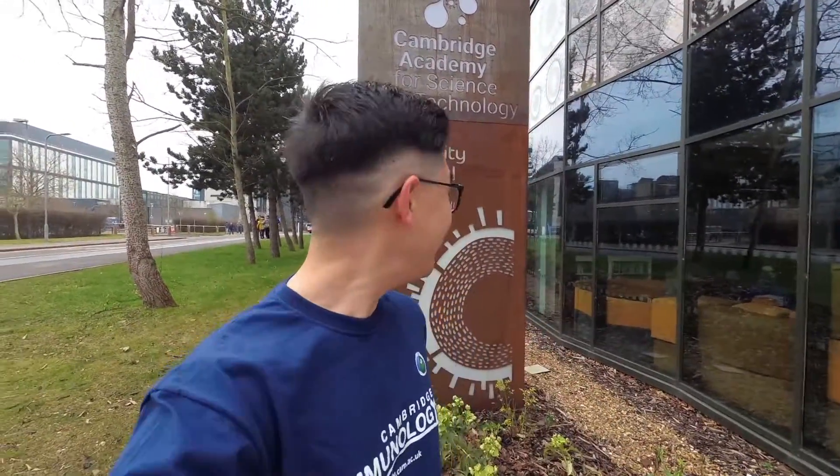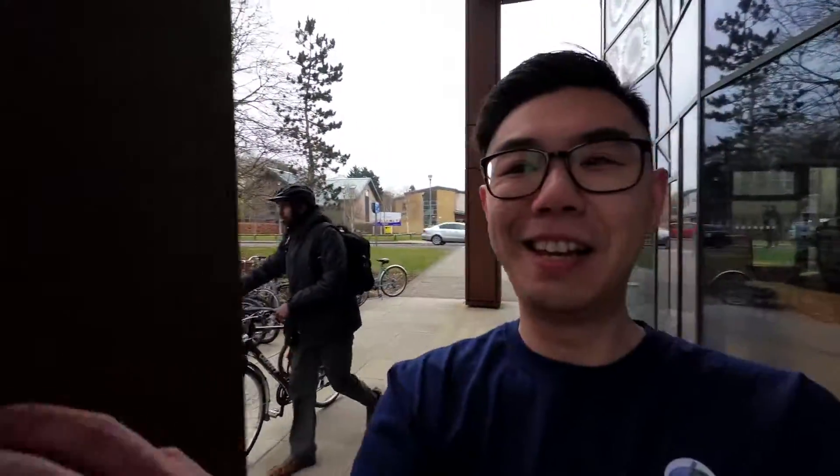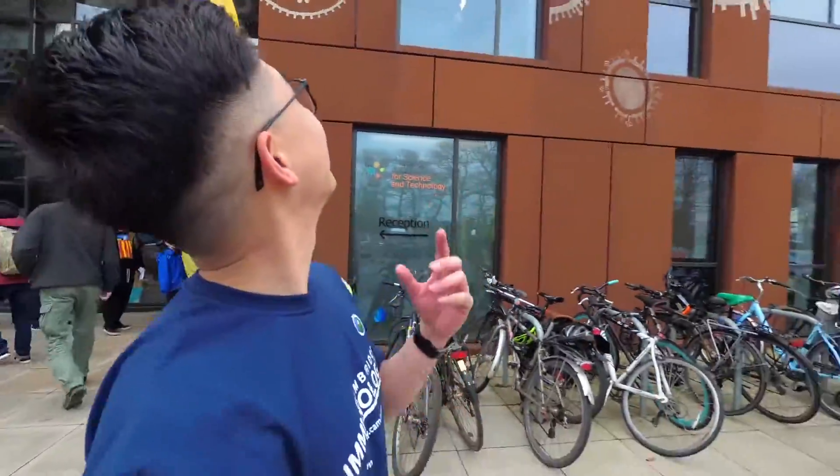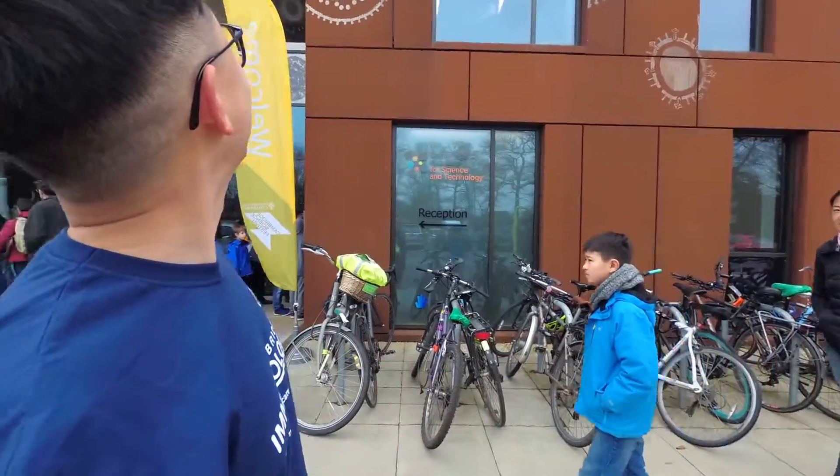Hey guys, Andrew here from Cambridge Immunology and welcome to the Cambridge Science Festival at the Cambridge Academy for Science and Technology, CAST. It's kind of covered in solid iron sheets and pictures of viruses, if you can see.